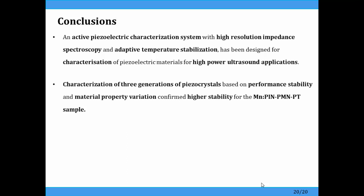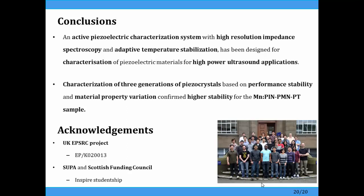To summarize, the main point is that we've developed this characterization system so that we can measure piezoelectric properties under realistic conditions — under high drive, continuous wave operation of devices — with resonance tracking, so we can understand how the performance of the material is varying. We've demonstrated this across three generations of single crystals. Thank you very much.